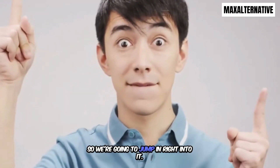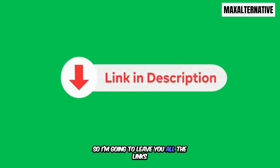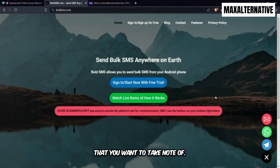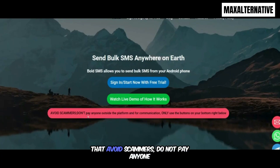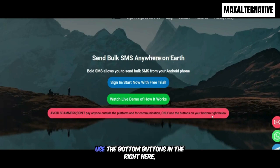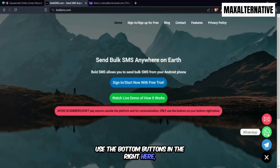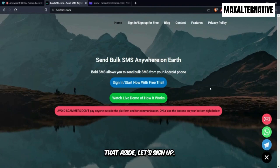We're going to jump right into it and see how it works from A to Z. I'll leave all the links in the description — it's called boldsms.com. It's a platform loved by a lot of people, so scammers have taken advantage of this. They have given us a disclaimer: avoid scammers, do not pay anyone outside the platform. To communicate directly, use the chat buttons on the bottom right — Telegram and email.